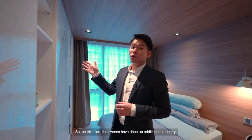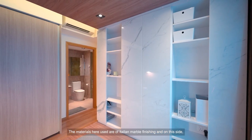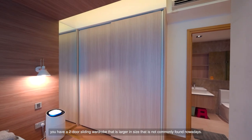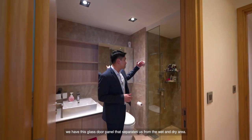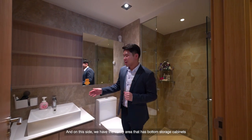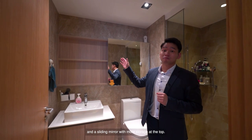On this side, the owners have done additional carpentry with Italian marble finishing. On the other side, we have a two-door sliding wardrobe that is larger in size — not commonly found nowadays. Let me show you the master bedroom ensuite. In this bathroom, we have glass door panels that separate the wet and dry areas. On this side, we have the vanity area with bottom storage cabinets and a sliding mirror with more storage at the top.